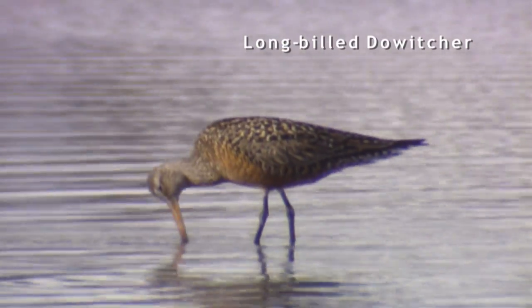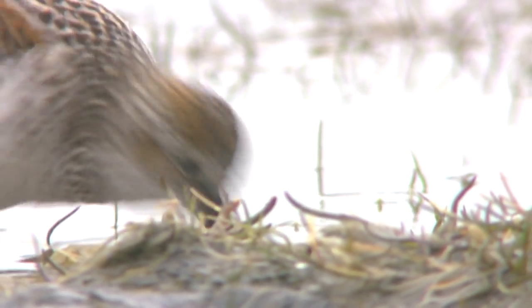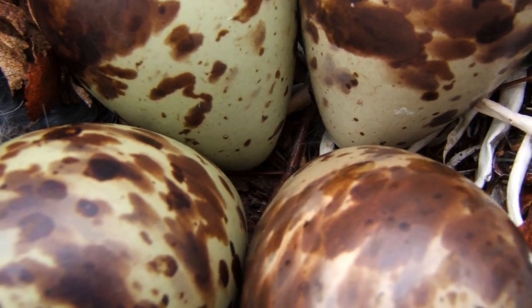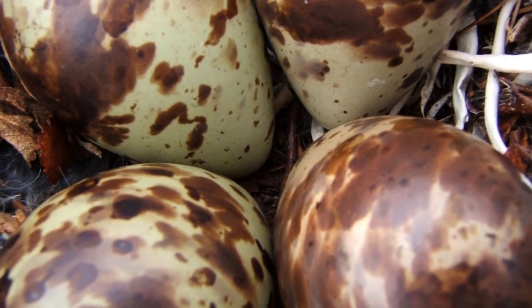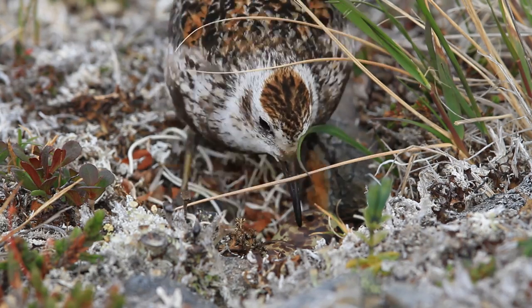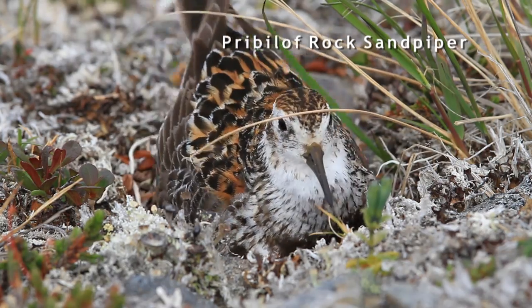One unique thing about shorebirds is that they have an invariant clutch size — almost all shorebirds lay just four eggs. The shorebird eggs have very pointy ends and they all sit very tightly together so that when the shorebird settles on them, they can more effectively keep them warm.